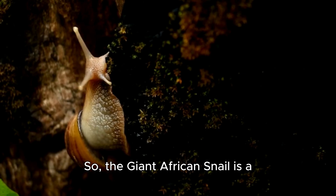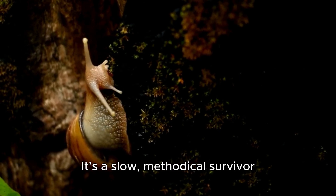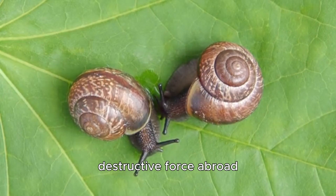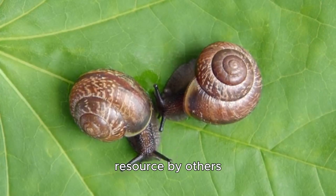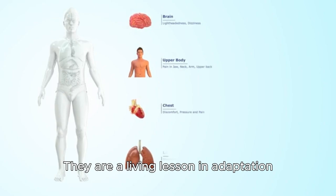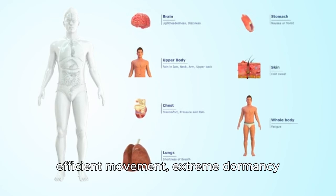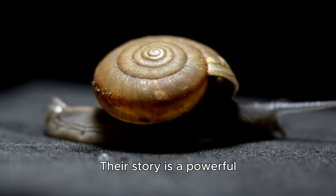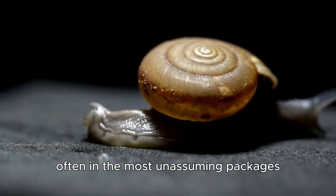So the giant African snail is a creature of incredible contrasts. It's a slow, methodical survivor that has mastered the art of patience. It's a gentle herbivore in its home and a destructive force abroad. It's considered a pest by some and a valuable resource by others. They are a living lesson in adaptation, showing us how a combination of a generalist diet, efficient movement, extreme dormancy, and prolific reproduction can create one of nature's most resilient creatures. Their story is a powerful example of how life finds a way, often in the most unassuming packages.